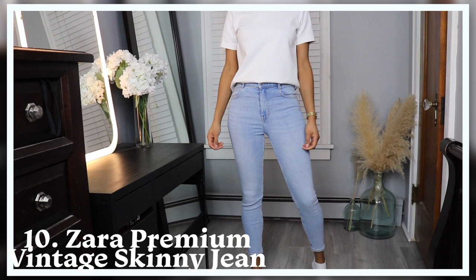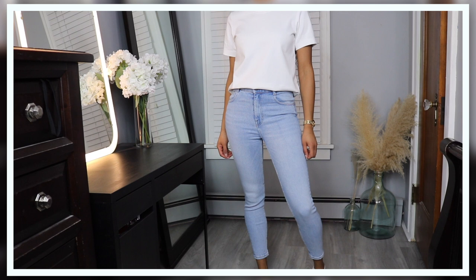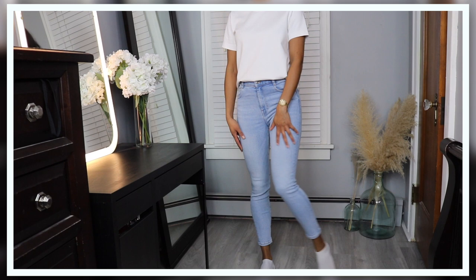Next I have another pair of the Zara premium vintage skinnies, and these are in a lighter wash. I love these jeans — I feel like they really look nice from day to night, from dressier to more casual. They're just a really simple everyday basic pair of jeans that I feel like everyone needs. I also purchased these in black because they're just a staple pair of jeans.